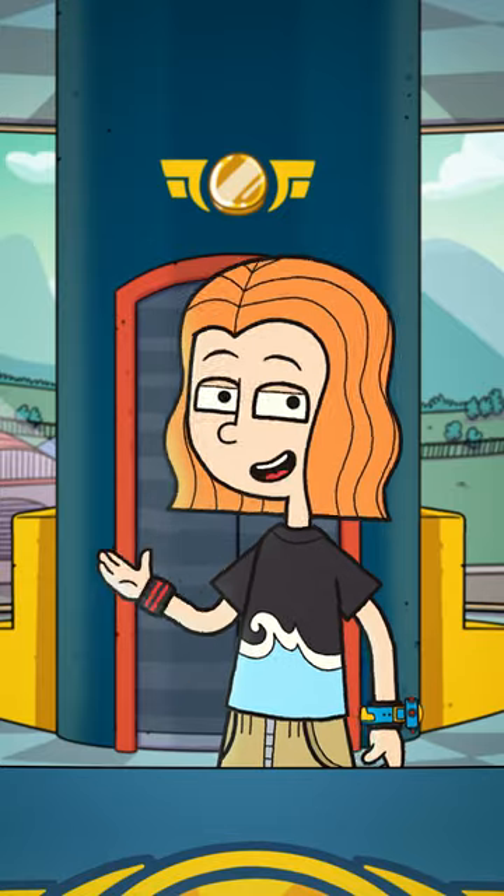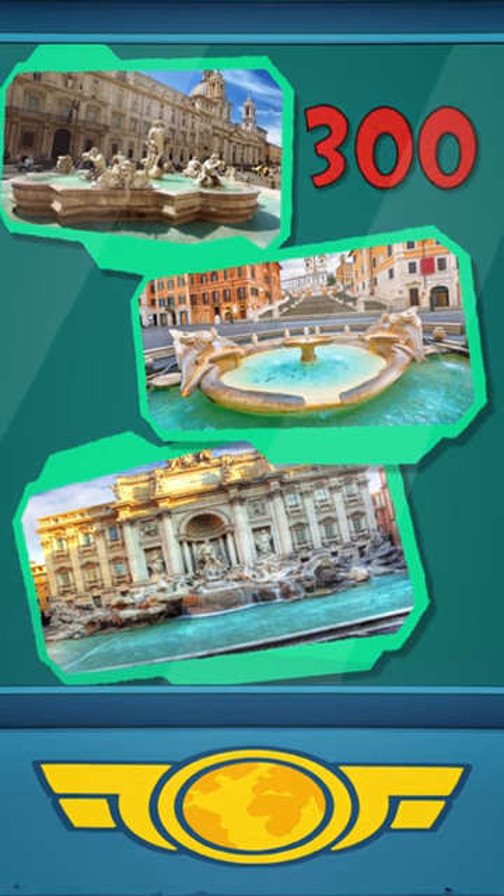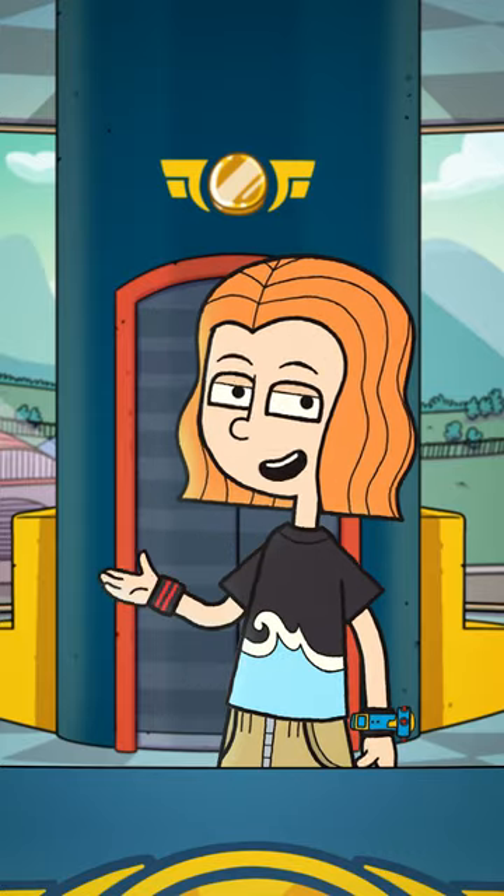And it has tons of stuff to see. Rome has more than 300 public fountains, and it has these squares where people hang out. They are called piazzas.